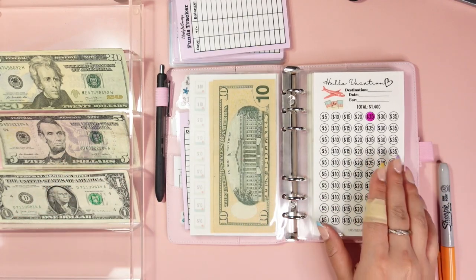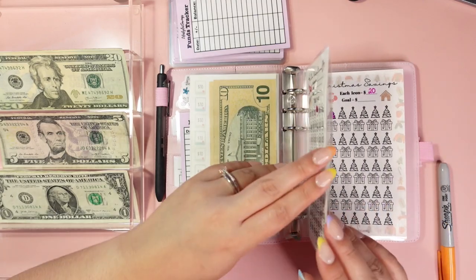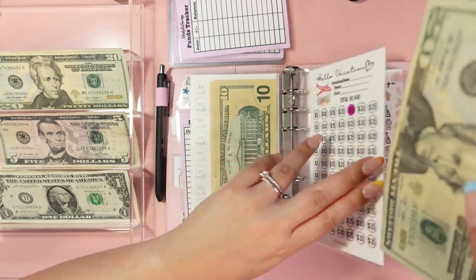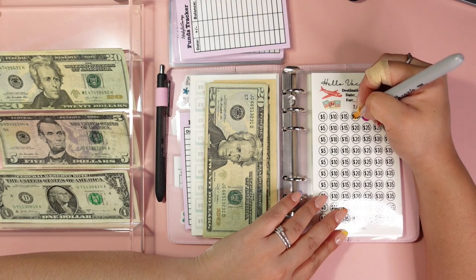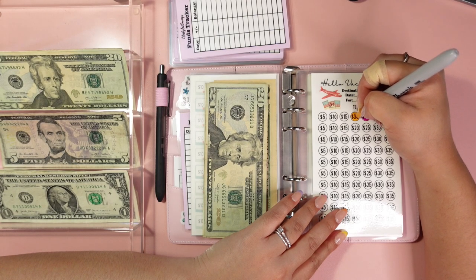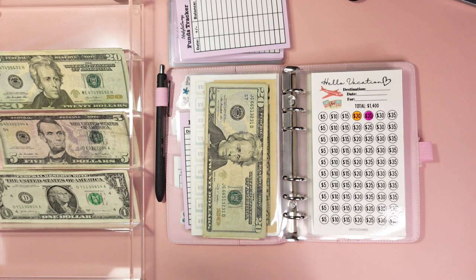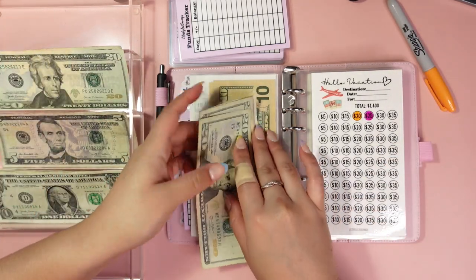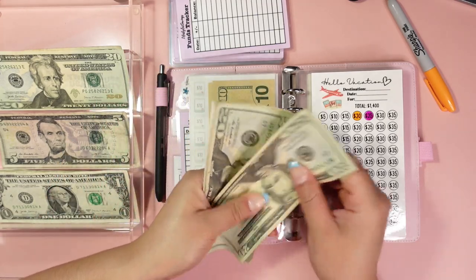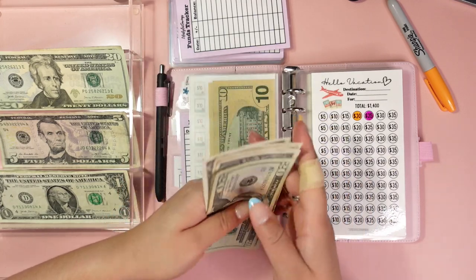Now into our vacation challenge — we're going to put in $20 today. Let me bubble it in first so I can allow some drying time. I love that orange color, it's so pretty. So $20 — now we have $20, 40, 41, 42, 43, 44, and $45.